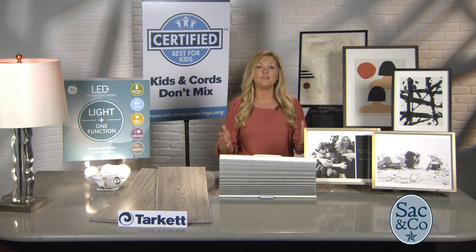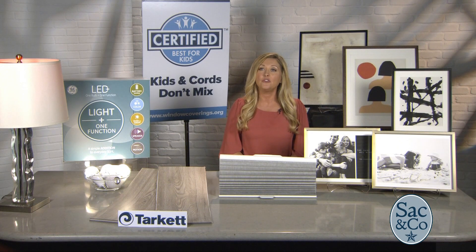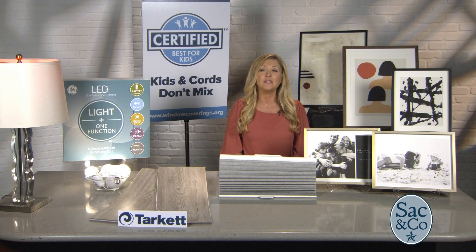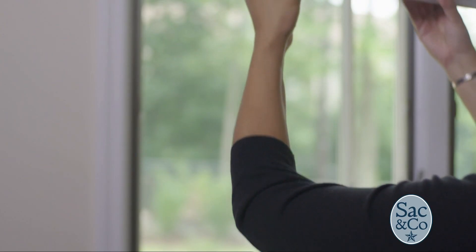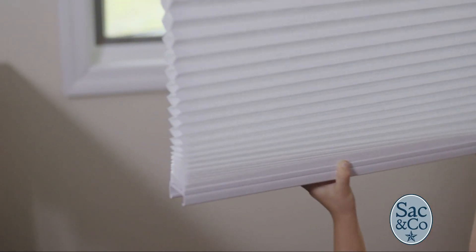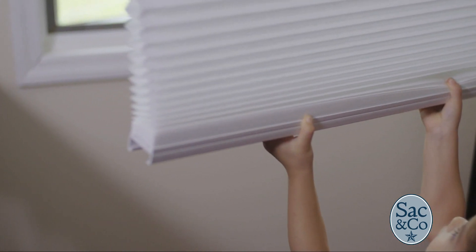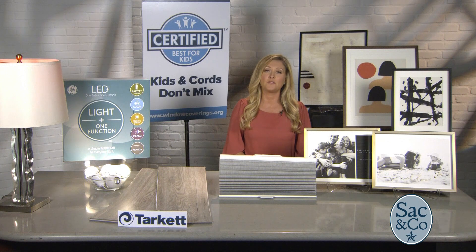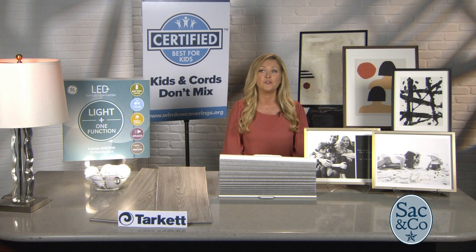When picking window treatments, you always have to keep safety in mind. The U.S. Consumer Product Safety Commission says corded window coverings are one of the top five hazards in homes today. The Window Covering Safety Council and safety experts are encouraging parents and caregivers to use only cordless window coverings or inaccessible cords in homes with small children. Going cordless has been easier than ever because the U.S. Safety Standard requires that all major retailers have products that are cordless or have inaccessible cords. When you go to the store, look for the Best for Kids label — these products have gone through extensive third-party testing. For any questions, go to windowcoverings.org.